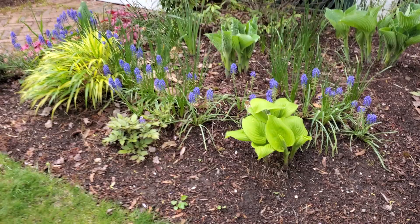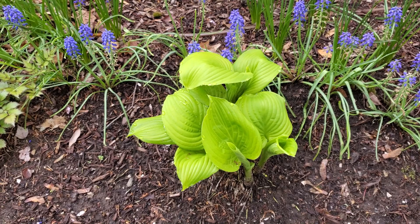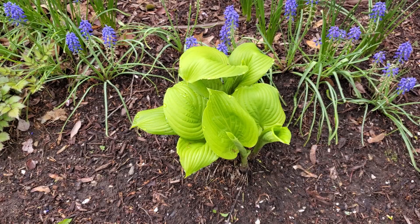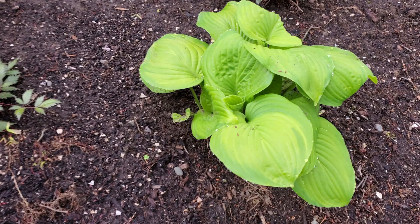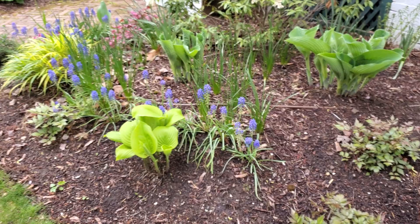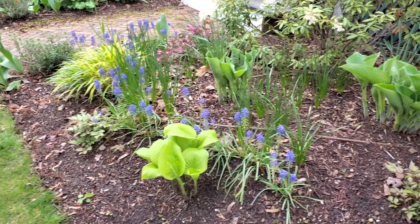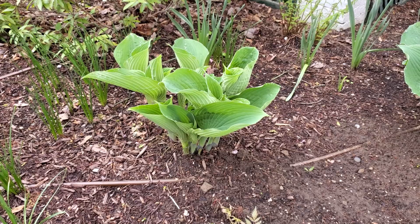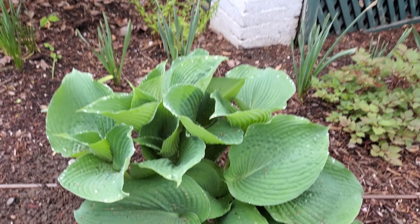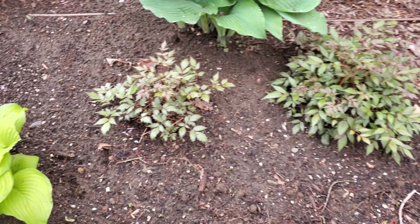Over here on the shady side of the garden we're getting some hosta action. These are the stained glass hostas — a bunch of hostas that have this lime green color, and when they mature a little bit more they have a darker green with lime green in the center, which is a nice foliage contrast that goes with the Japanese forest grass. I also have these large blue variety hostas that I bought a very long time ago.